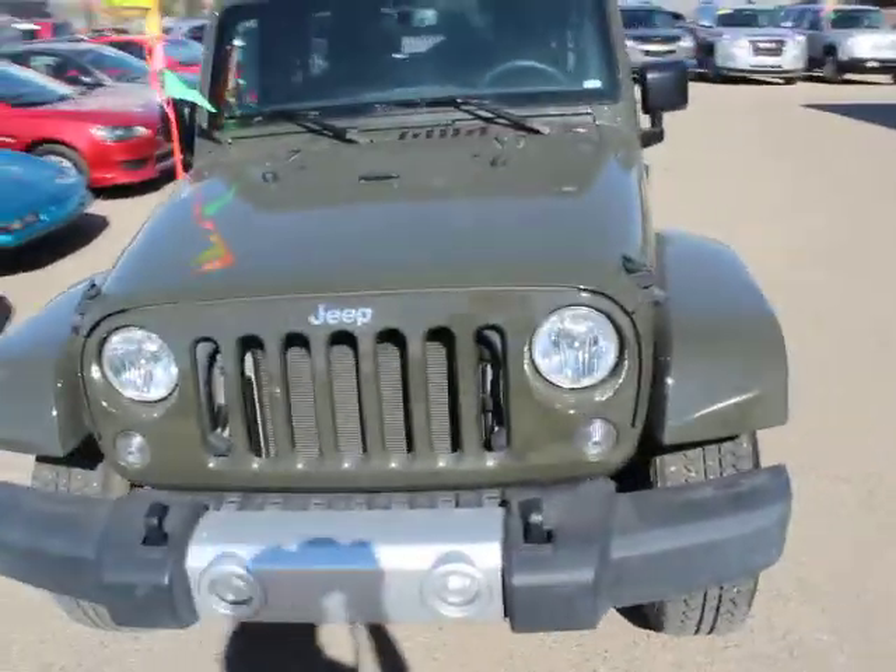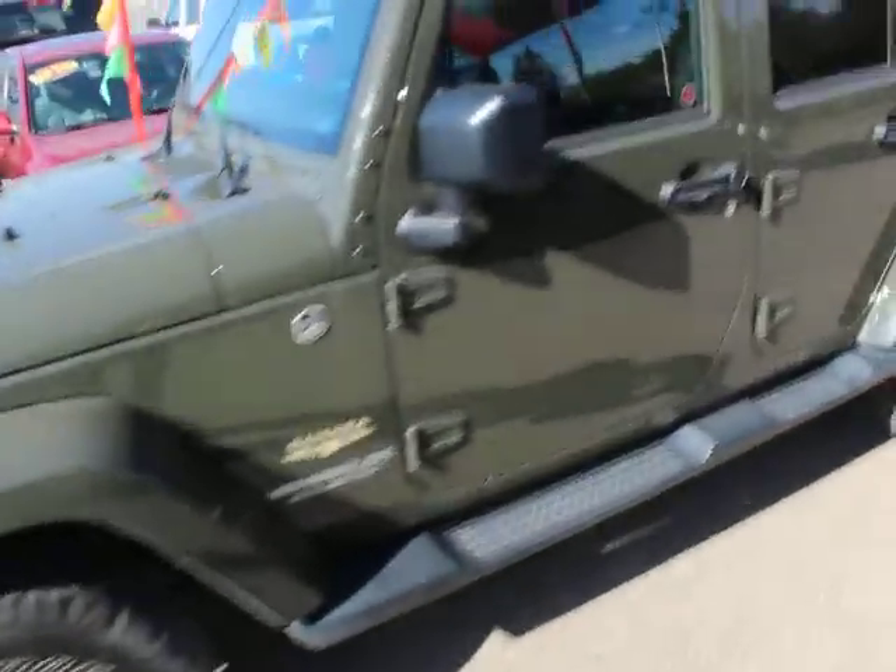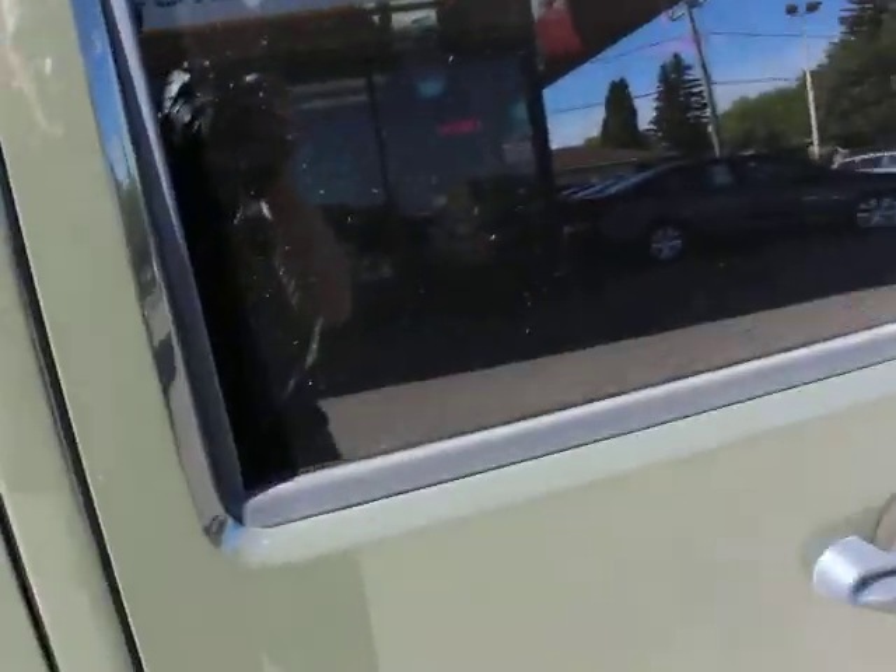Jeep Wranglers are one of the greatest vehicles for holding their value year over year. It seems to always be a demand for them — just a very well-liked vehicle.